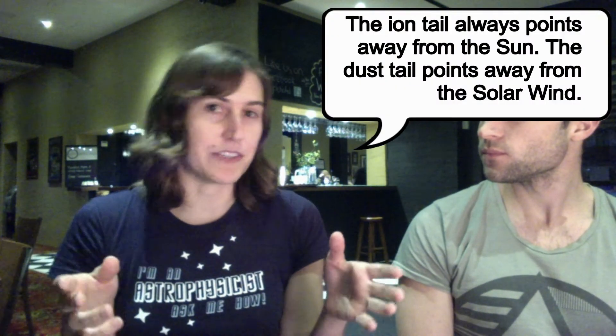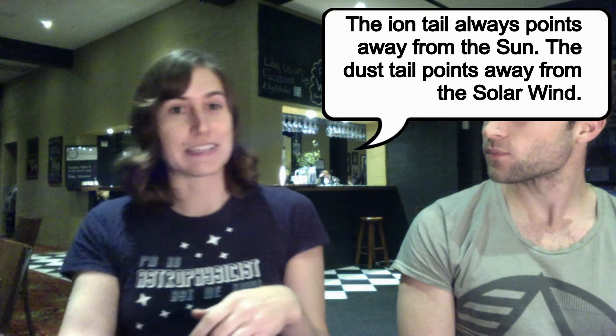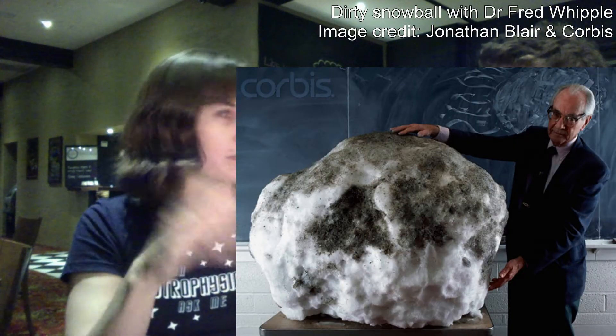Comet tails always point away from the sun — they're not trailing the comet. They can be going perpendicular or in some other direction depending on how the comet is moving, so they're always pointing away from the sun. When you see a drawing of a comet, it always looks like the tail is behind it, but that's not how it works. The comet itself is like a dirty snowball — rocky and icy — with stuff being ablated off of it.